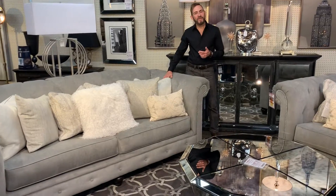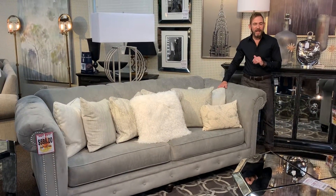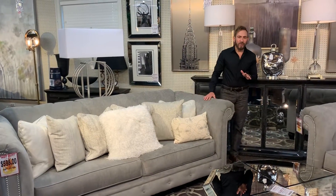When choosing furniture to create this look, you want pieces that make a big statement, like this beautiful velvet button-topped Chesterfield sofa. I think it would work great for that look.